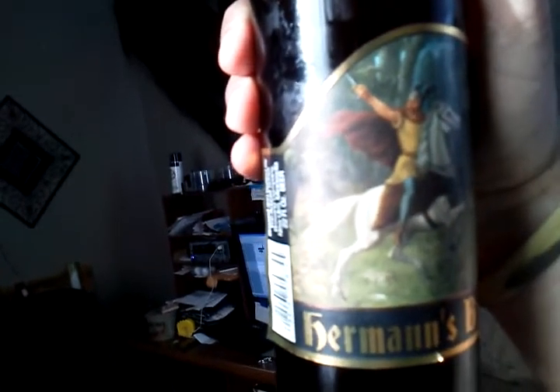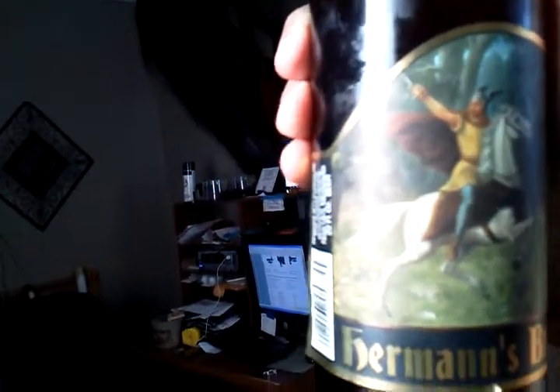It's called Herman's Brew. It has kind of a Viking guy on a white horse — he's got wings on his helmet and he's holding a sword in the air, a horse on there, kind of a woodsy background. Actually pretty beautiful artwork for being a locally brewed beer.